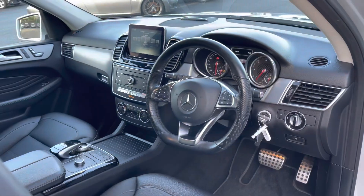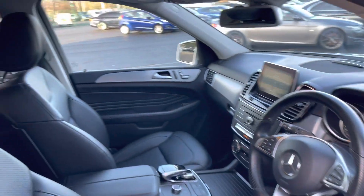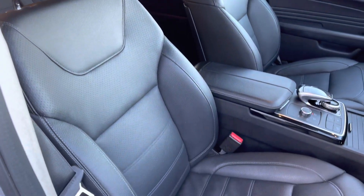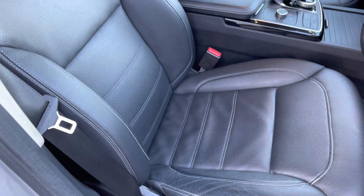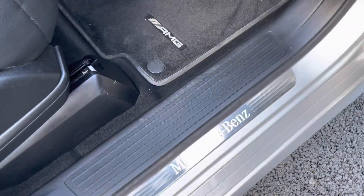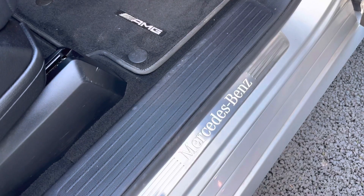If we take a look on the driver's side now, again the interior is in fantastic condition. If we take a closer look at these very nice leather seats, as you can see they do offer you plenty of side support. You do also get the illuminated kick bars.